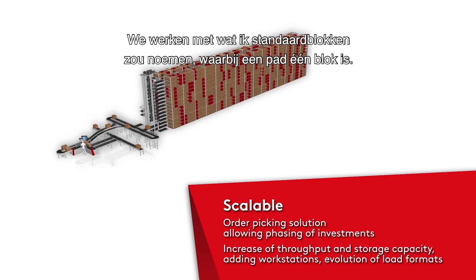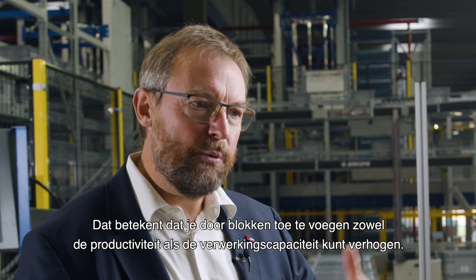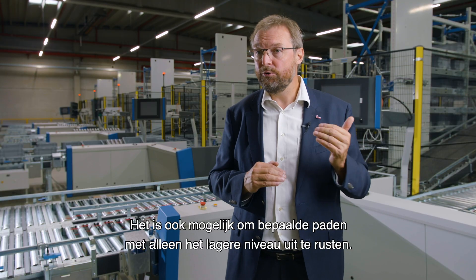We work with what I would call standard blocks. An aisle is a block, which means that by adding blocks you can increase both the performance and the throughput. We can also equip certain aisles only with a reduced level.